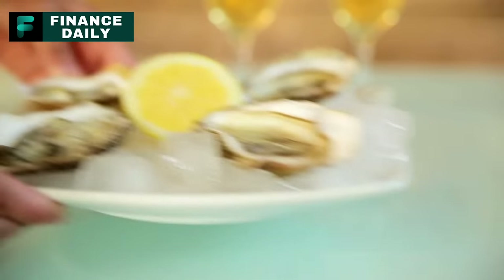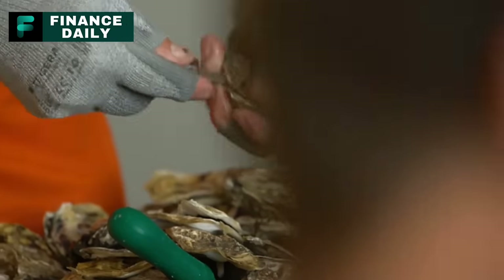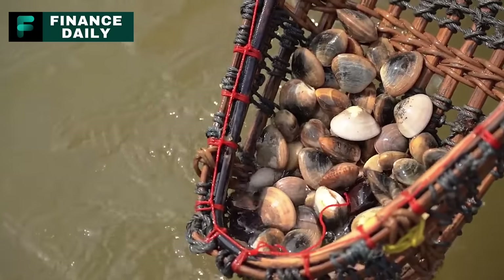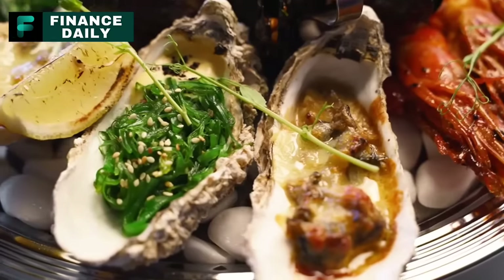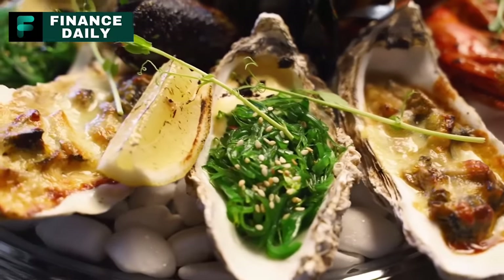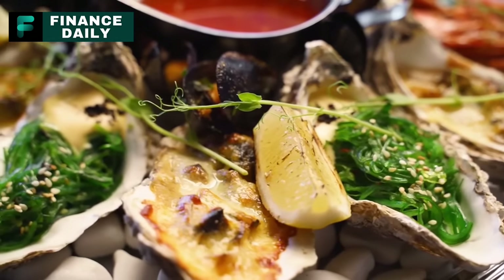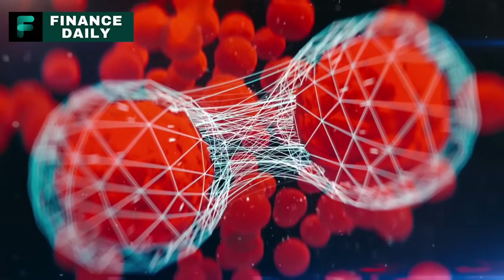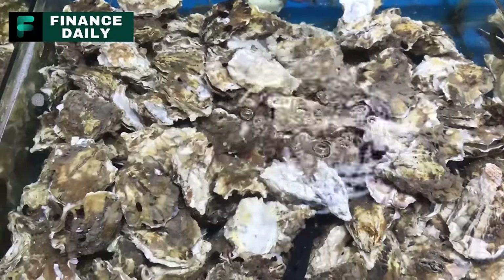Avoid raw oysters. Raw oysters can be quite the delicacy, especially when paired with a glass of chilled white wine on a summer evening. But here's the catch — they come with a risk of food poisoning. Raw oysters can harbor harmful bacteria and viruses, with Vibrio vulnificus being one of the major culprits. According to the CDC, this bacteria can cause an infection called Vibriosis, which leads to symptoms like diarrhea, vomiting, and abdominal pain. In severe cases, especially in those with weakened immune systems, Vibriosis can be fatal. It's recommended to thoroughly cook oysters and avoid eating them raw.